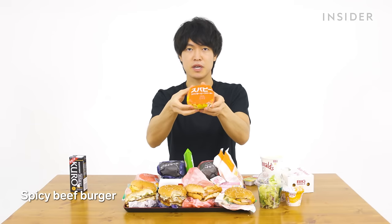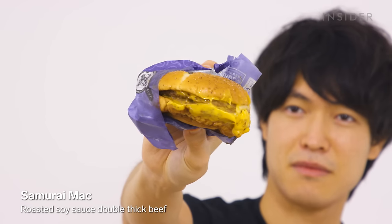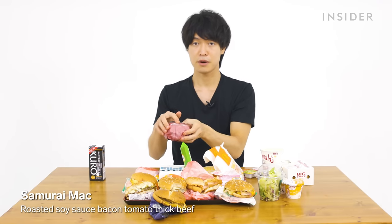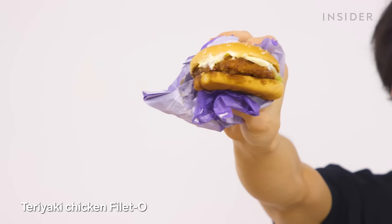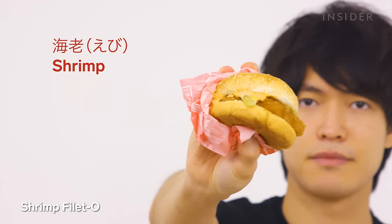Next we have the Spicy Beef Burger with spicy mayo, and then the Samurai Mac. There's also the Roasted Soy Sauce Double Thick Beef, Roasted Soy Sauce Bacon Tomato Thick Beef, and the Teriyaki Chicken Filet — so much sauce. Finally, the Ebi Filet: Ebi means shrimp, so it's a shrimp filet served with Aurora sauce, which is ketchup and mayonnaise.